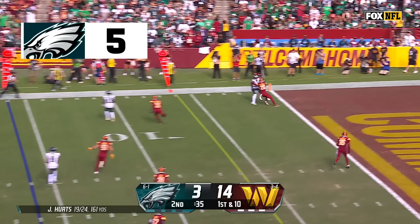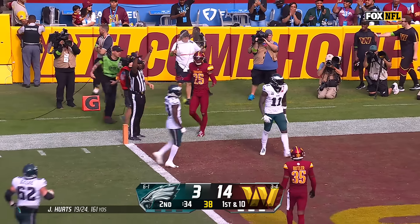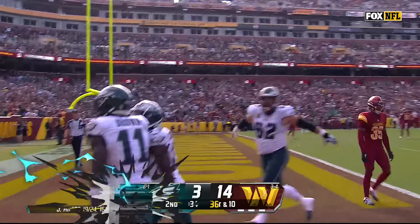Hurts firing for the end zone and a one-handed attempt — oh my goodness, AJ Brown with an amazing touchdown!